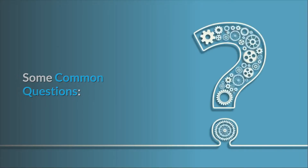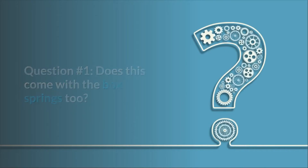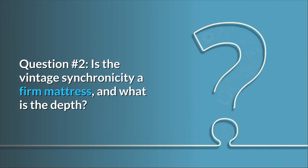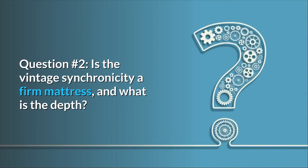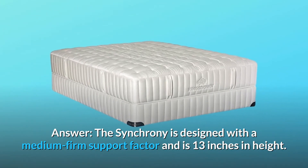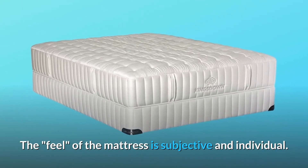Some common questions. Question 1: Does this come with the box springs too? Answer: box springs are sold separately. Question 2: Is the Vintage Synchronicity a firm mattress, and what is the depth? Answer: the Synchrony is designed with a medium firm support factor and is 13 inches in height. The feel of the mattress is subjective and individual.